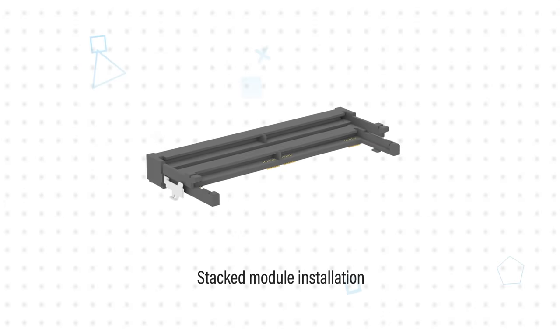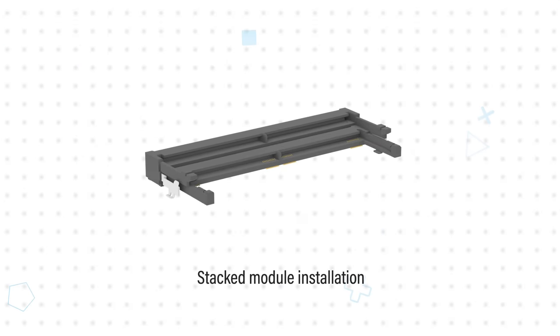Amphenol DDR5 SODIMM sockets available from Mouser Electronics allow designers to leverage all the benefits of DDR5 memory. The sockets are validated for the full JEDEC specification up to 6400 megatransfers per second and are offered in standard or reverse configurations, with appropriate keying to align modules and prevent mismating. The DDR5 SODIMM sockets feature a 0.5mm pitch.